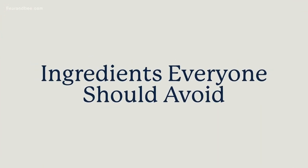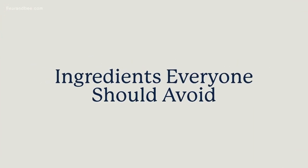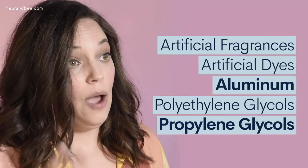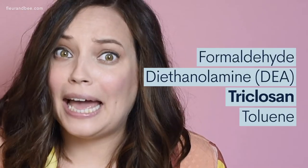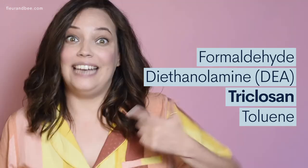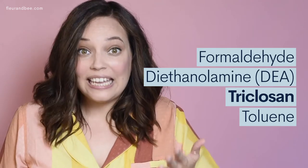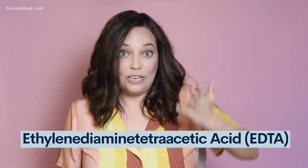So let's get right to it and talk about the ingredients that every single person should avoid. It's a long list, so stick with me: parabens, sulfates, phthalates, silicones, petroleum, artificial fragrances, artificial dyes, aluminum, polyethylene glycols, propylene glycols, formaldehyde, diethanolamine, triclosan, toluene, and ethylenediamine tetraacetic acid.